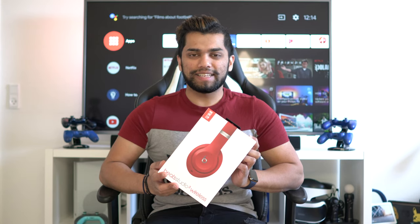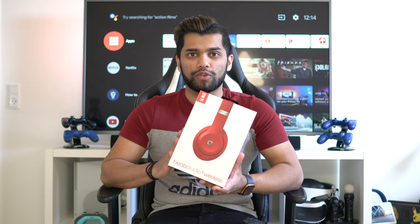Hey guys, welcome back. It's your boy Looky, and today I'm really happy — I've reached 2,000 subscribers, and it means a lot to me. Thank you to everyone who's been here supporting me. I'm going to be giving this away to one of my subscribers using a random comment picker and having it sent out to you. Let's begin with the video!